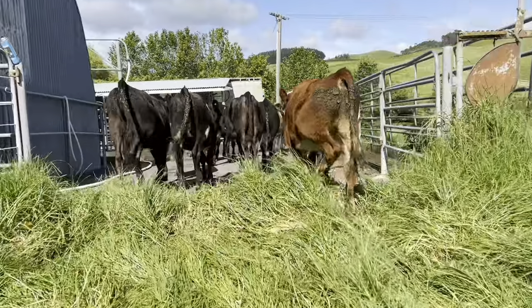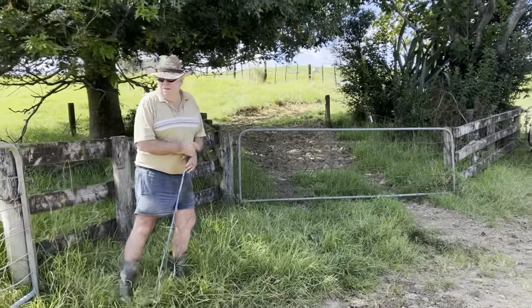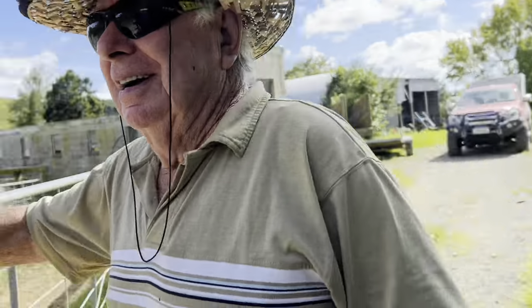That looks beautiful - better than what it was before. Alright, looks like that's us done this morning. That's good. How you doing Grandad? All happy. All drenched. Everything's good - that's awesome.